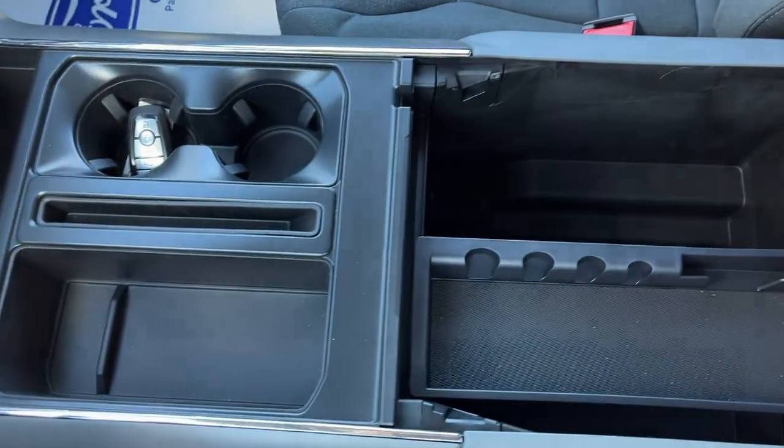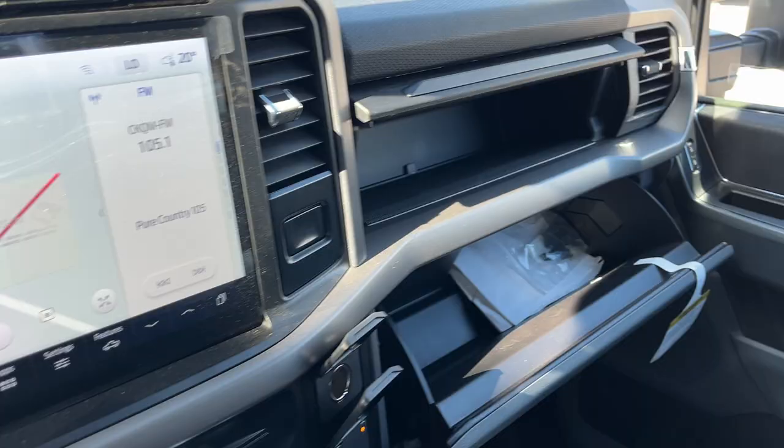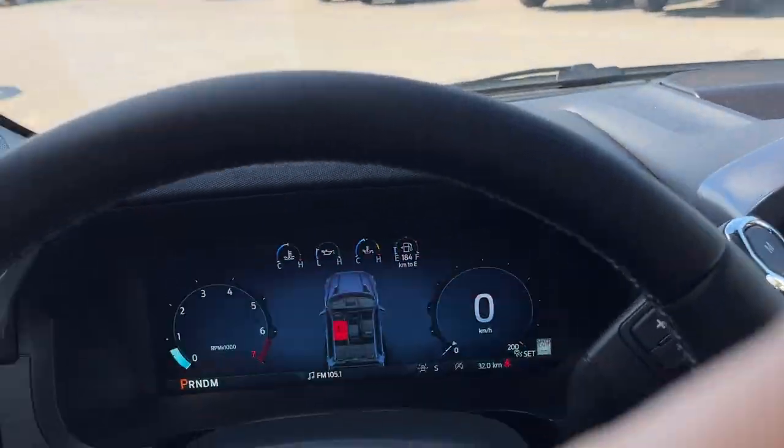You do have remote start here on the key fob, plenty of storage inside the lockable center console, and also a couple more USB power options inside. More storage over here in the lockable glove box, and just above that your auto-dimming rear view mirror and a spot for your sunglasses. That is everything on this truck — a really nice truck here. If you're interested in this vehicle please reach out to me at Boyer Ford Lincoln, ask for Ryan. Thanks so much and have a great day.